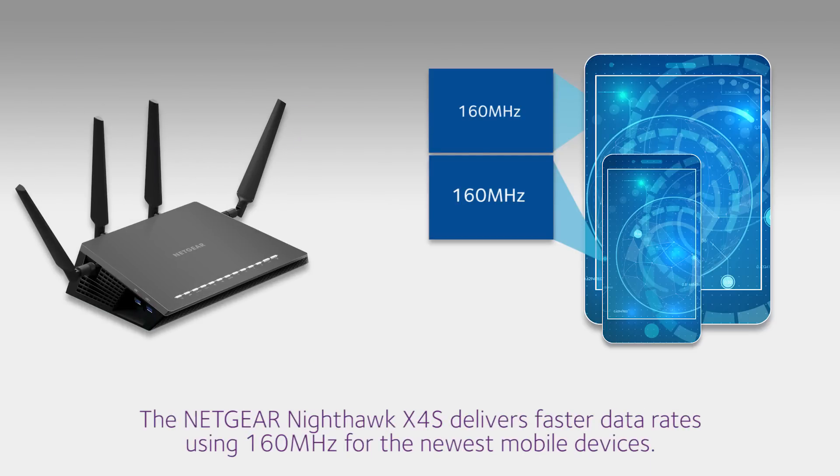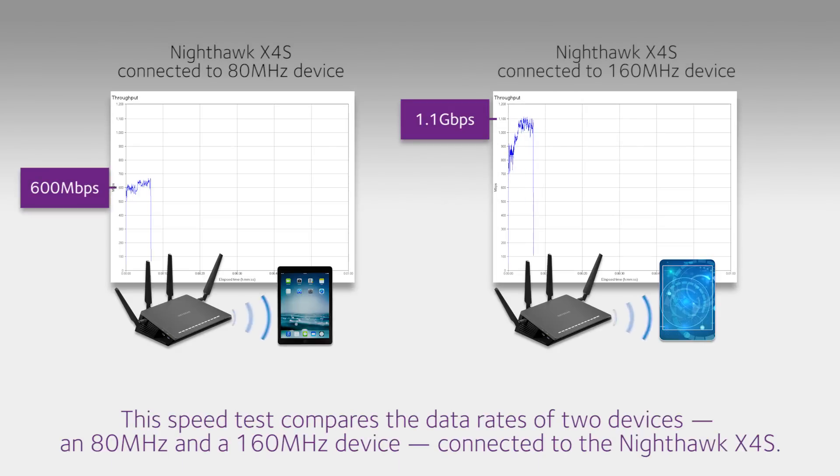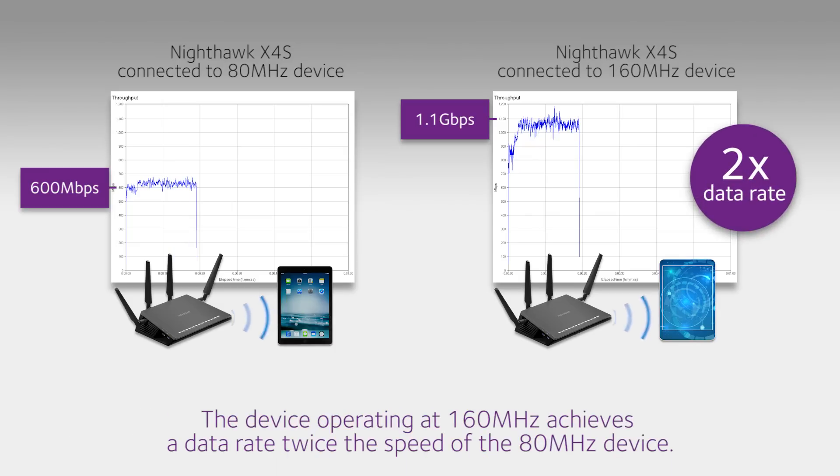The Netgear Nighthawk X4S delivers faster data rates using 160 MHz for the newest mobile devices. This speed test compares the data rates of two devices — an 80 MHz and a 160 MHz device connected to the Nighthawk X4S. The device operating at 160 MHz achieves a data rate twice the speed of the 80 MHz device.